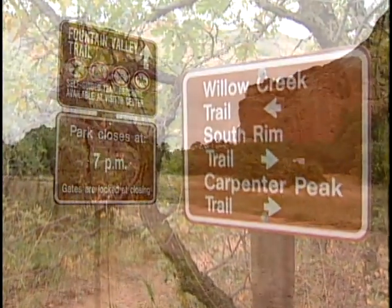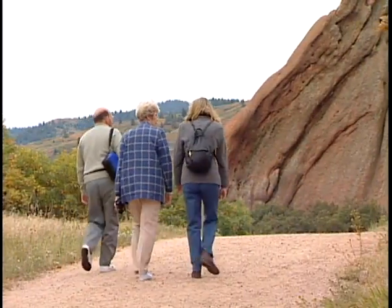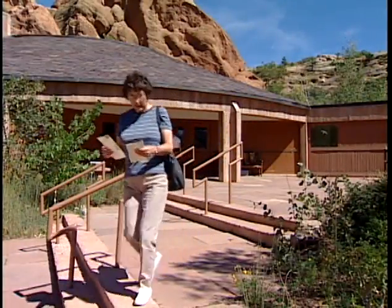Two of the trails in the park, the Willow Creek Trail and the Fountain Valley Trail, have self-guiding brochures that are keyed to numbered posts along the way. We would encourage you to stop at the Visitor Center and pick up a brochure and take it out with you.